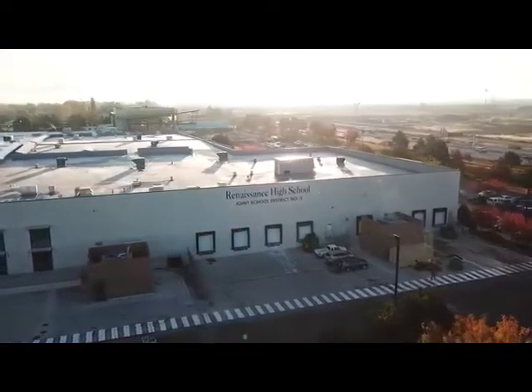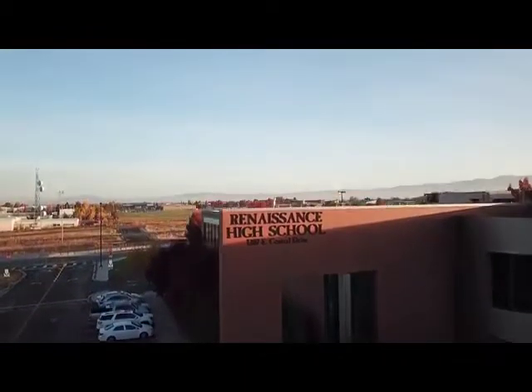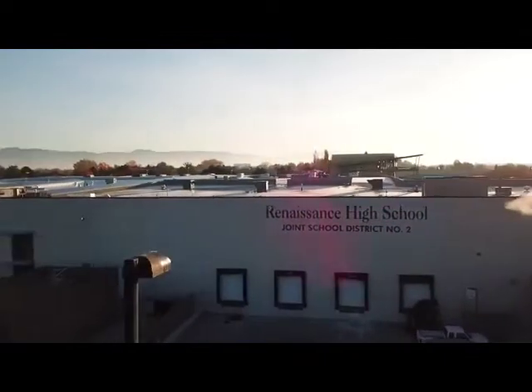The CTE Center Renaissance Campus offers Health Sciences, Protective Services, Construction, Culinary Arts, and Pre-Engineering classes.